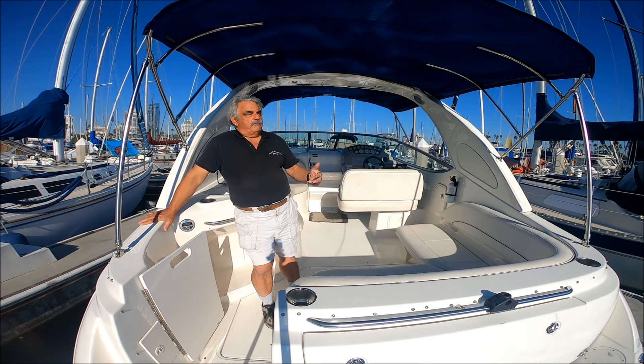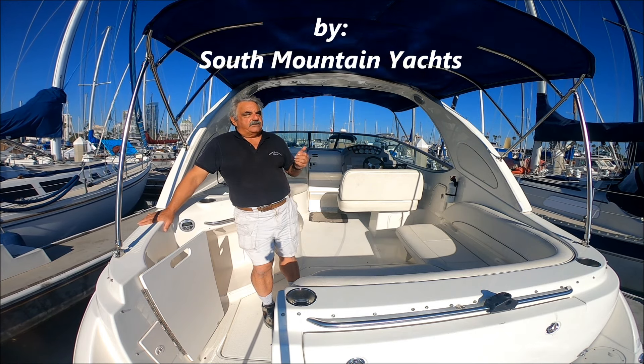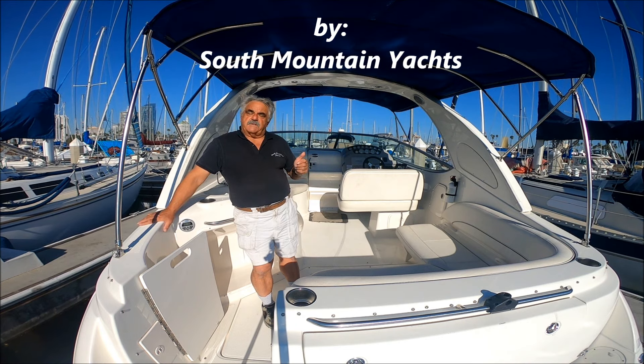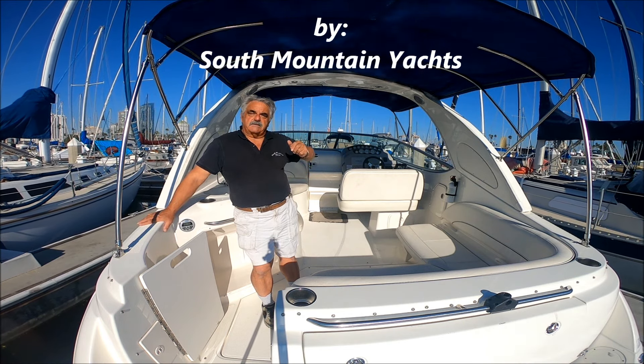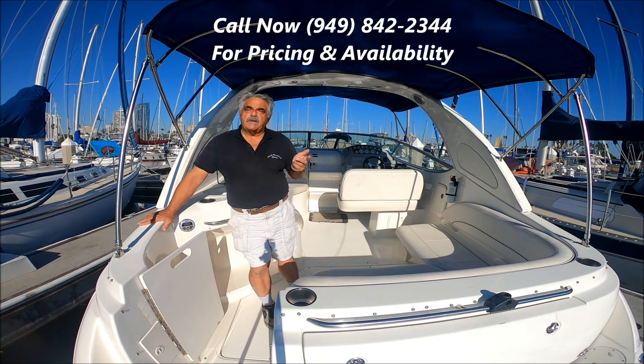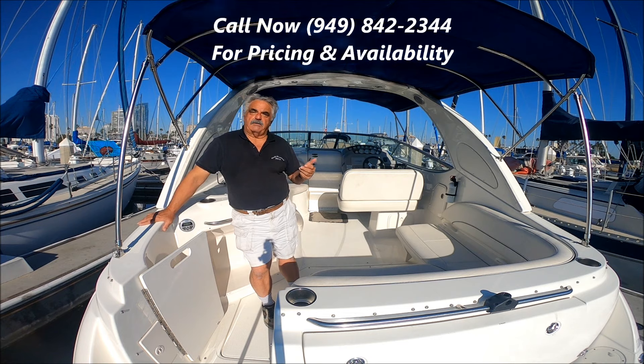What a great day! The middle of November, the sun is shining, the temperature is warm, it's beautiful here. We finished the election, we're waiting for Thanksgiving and the rest of the holidays. How to spend the rest of the year? How about on a beautiful boat here at South Mountain Yachts?